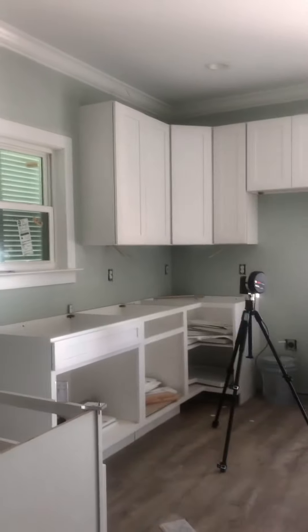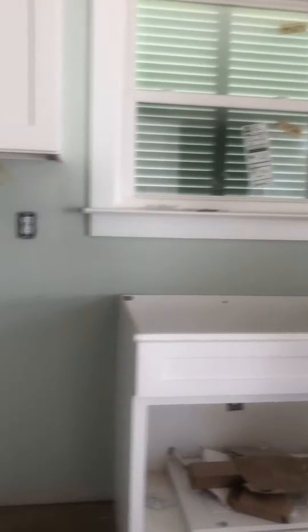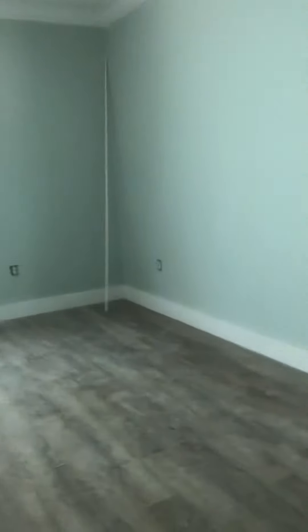Floors look really nice. So check out the kitchen — all the uppers have the doors on them. We're going to finish assembling the lowers, but they can at least do the granite tops in here. And of course you can see all the flooring.